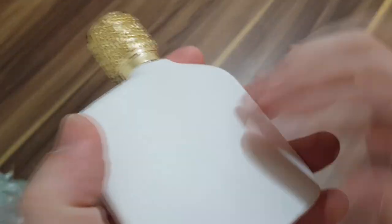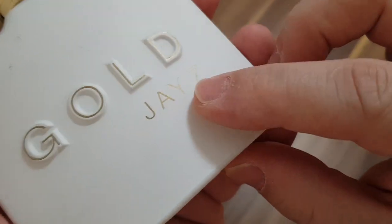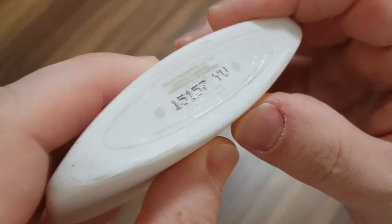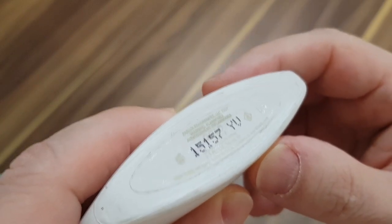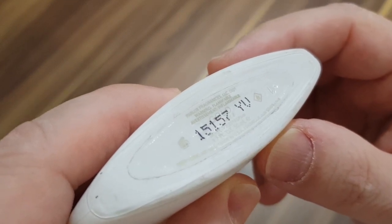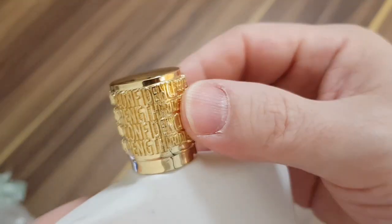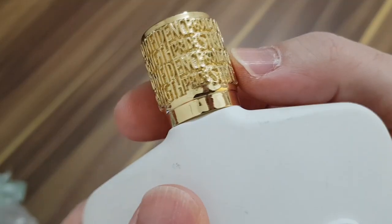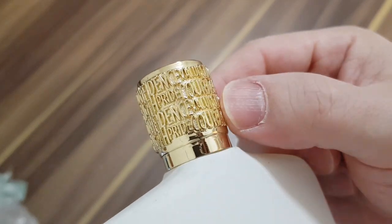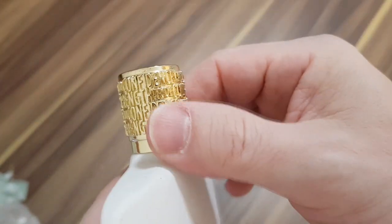The bottle is kind of nice. It's got this painted glass feel to it — Jay-Z Gold. It doesn't say Jay-Z with a hyphen, interestingly. This is 50 ml. The batch code appears to be 15157YV — 50 ml, New York, Made in USA, Parlux Fragrances LLC. The cap is interesting — it has this gold detail to it with words etched all over it: strength, gold, confidence, value, courage. It has all these positive words etched all over it.